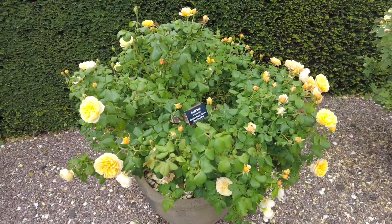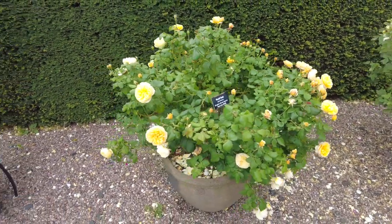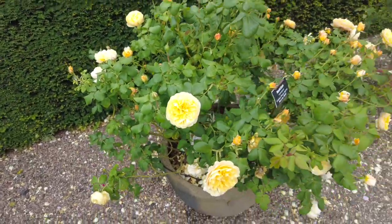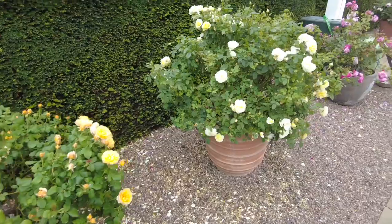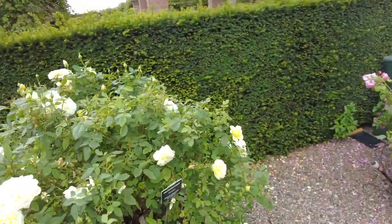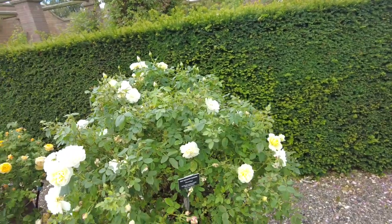Ronald Dahl — this rose is new in 2016. Look at that shallow cup on it, beautiful roses. All of these are in pots just to show you the flexibility of what you can get with roses.